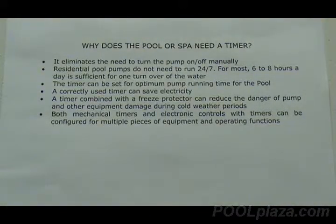When you use a timer, you can save electricity by making sure the pump only runs when it needs to. In addition to operating the pump on a daily basis, a timer can also be equipped with a freeze protector for places where freezing weather occurs during the winter. This freeze protector will automatically turn the pump on when there's danger of freezing, to prevent the water in the pipes and equipment from freezing and damaging the equipment.